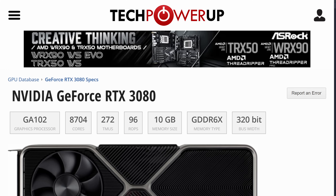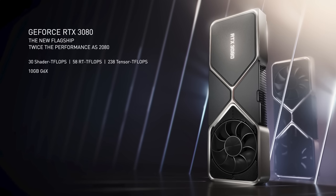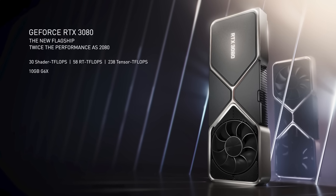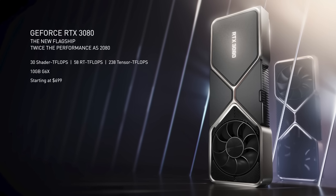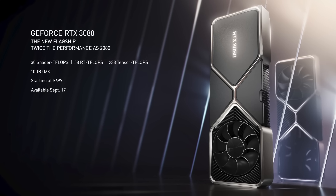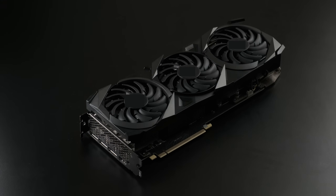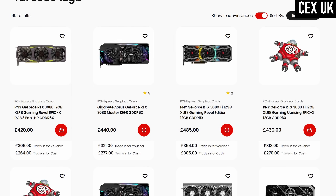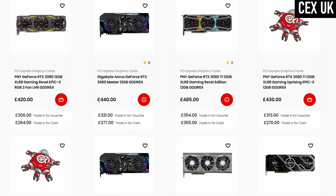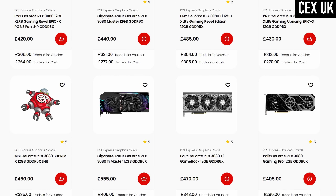The original RTX 3080 is now two generations and over four years old. It was arguably the most compelling Ampere card when it was released at the tail end of 2020, and despite its $700 asking price, it was something of a bargain for what it delivered. This is the 12GB version, a far less well-received GPU when it was released over a year later. Although it's hard to say definitively what anything costs these days, you should in theory be able to pick one up for somewhere close to the cost of a 5060 Ti.